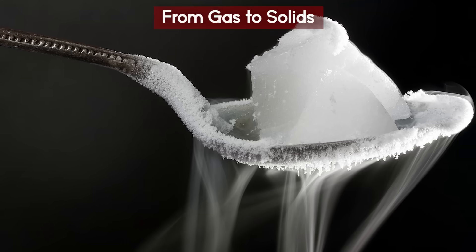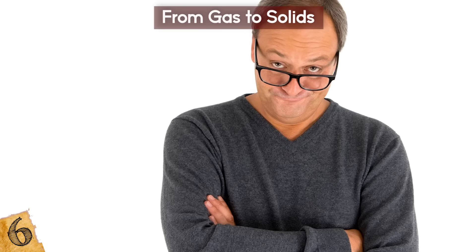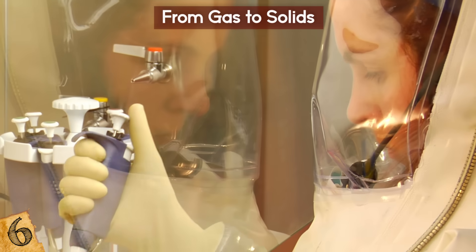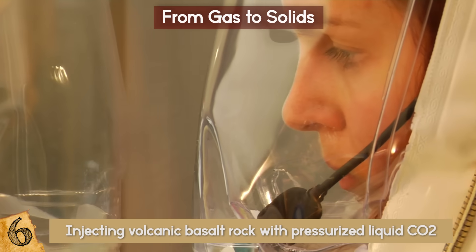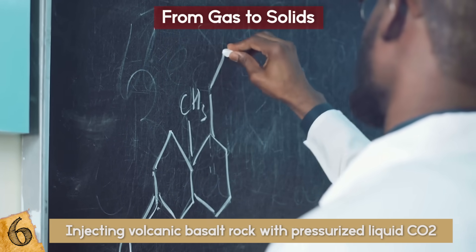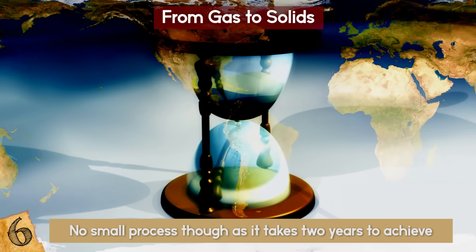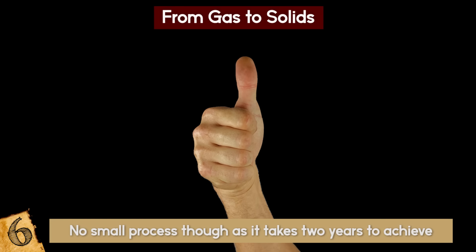From Gas to Solids. Have you ever seen scientists turn gas into a solid? No one else had until just recently. What they are doing now is taking carbon dioxide and injecting volcanic basalt rock with pressurized liquid CO2. By letting the natural chemical reactions do their work, they end up with real stone. This is no small process though, as it takes two years to achieve, but this is a great advancement for one particular reason.